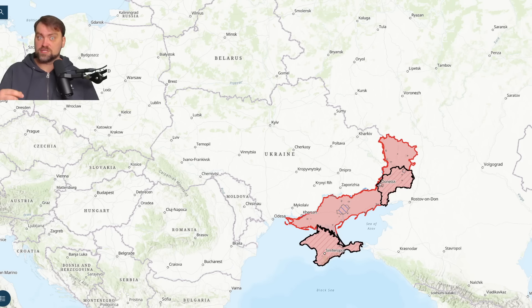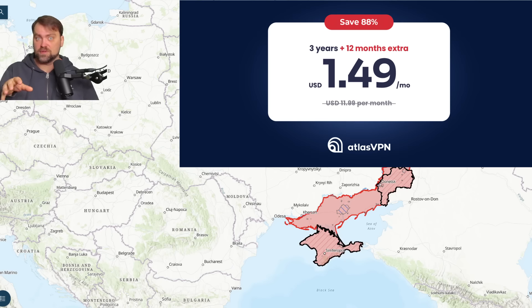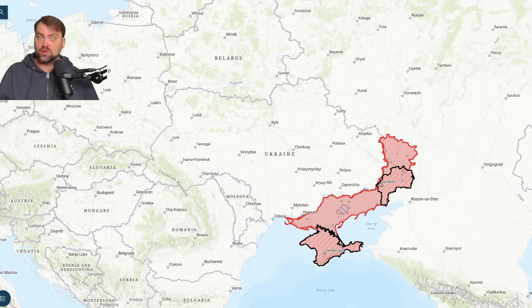The best investment in world stability and democracy is investment in the Ukrainian military. Please press the like button — it helps a lot. Also check my personal link in the video description for Atlas VPN with a huge discount made especially for my followers. I wish you all a peaceful sky wherever you are and have a great time.